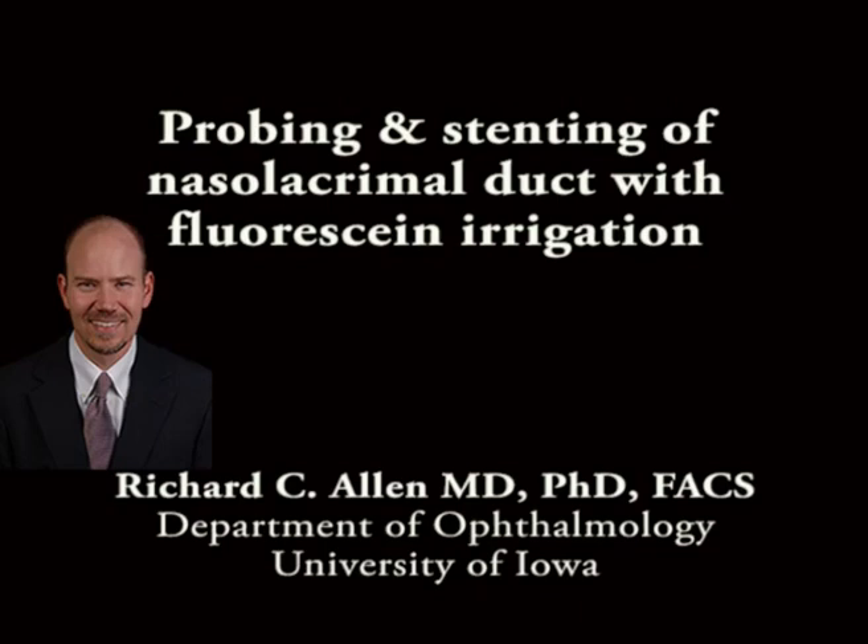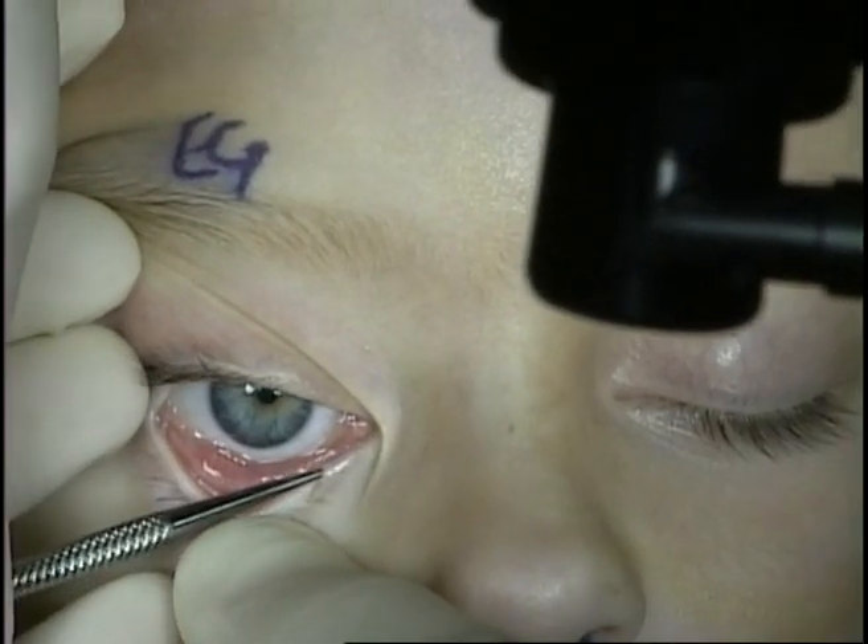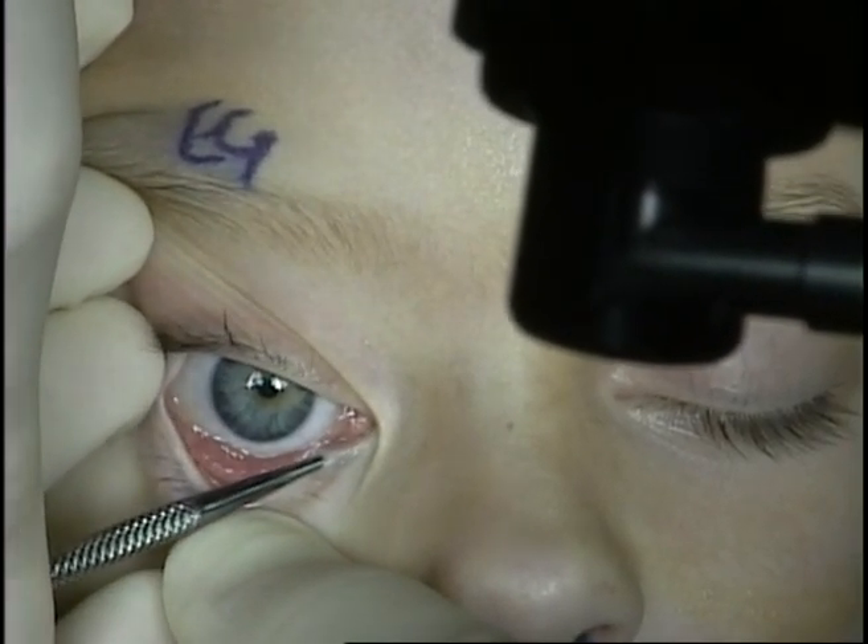This is Richard Allen at the University of Iowa. This video demonstrates probing and stenting and also fluorescein irrigation in a patient with a unilateral congenital nasal lacrimal duct obstruction.